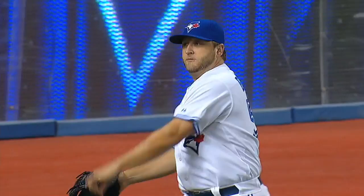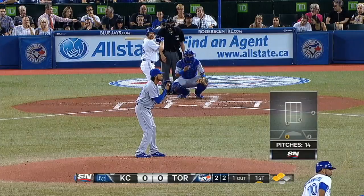Blue Jays taking on the Royals, Mark Burley getting the start for Toronto as the Jays try to win 4 of 5.